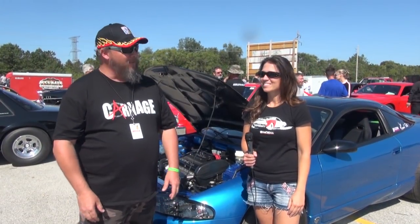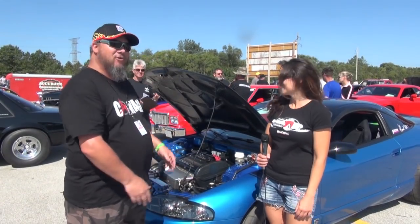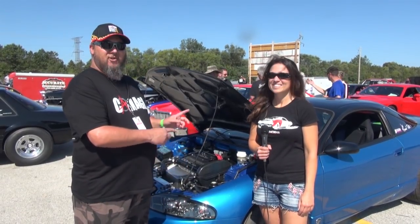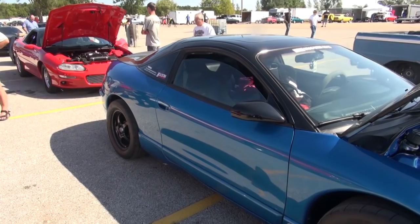Hey guys, Drag Week 2017 and we're with Marybeth Kaczynski. She's got this beautiful Eagle Talon, which is a car that we don't get in Australia. It is all-wheel drive, turbocharged. It's a Mitsubishi sort of combo — it's a Mitsubishi Eclipse, essentially.